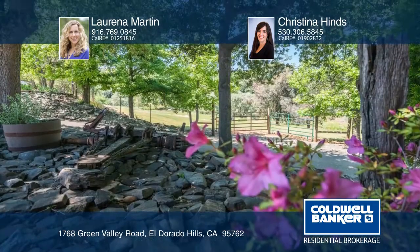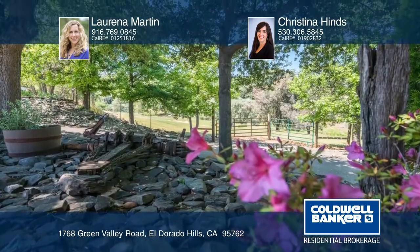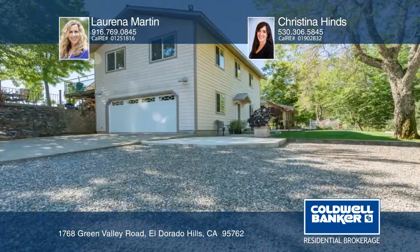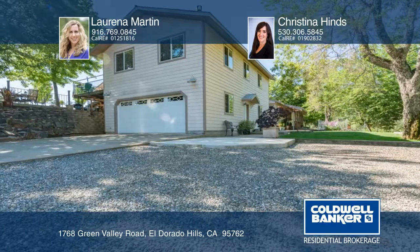Enjoy a meticulously maintained two-bedroom, two-bath home with a detached four-car garage with guest quarters above. Get creative with two outbuildings or barns. Lorena Martin and Christina Hines say welcome home.